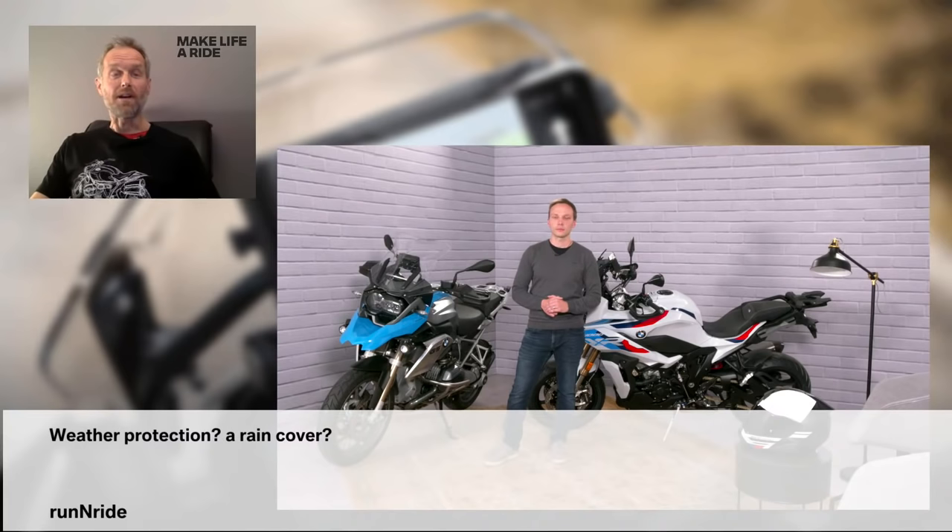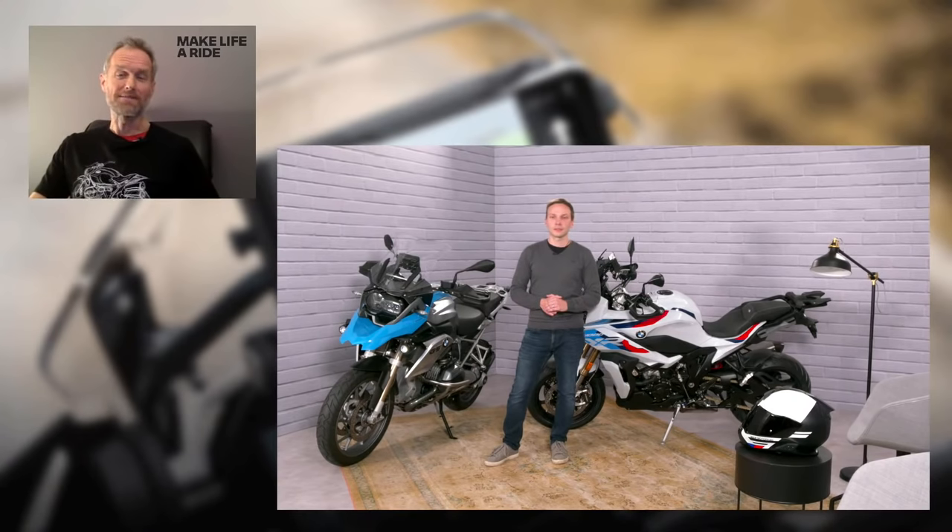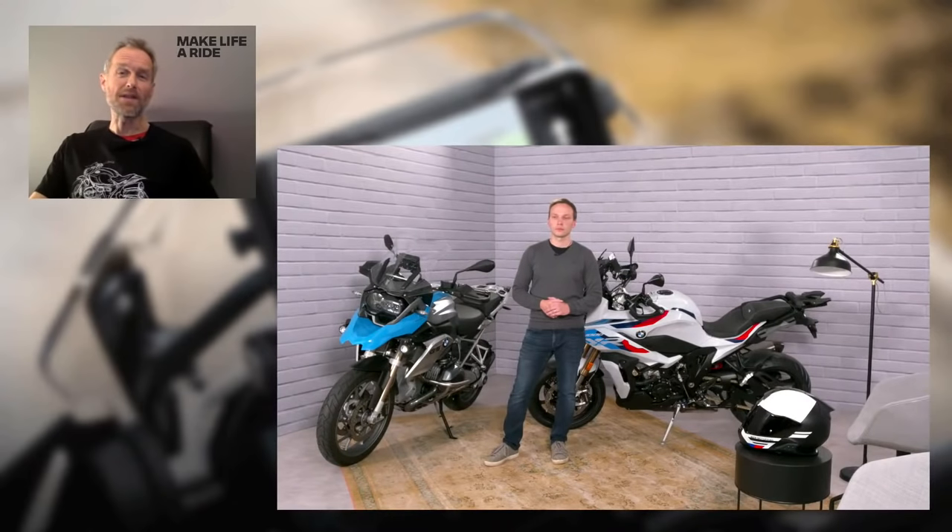Next question: 'Weather protection — does it offer any kind of weather protection, is there a rain cover for it?' The cradle itself is weather protected, but it does not provide additional weather protection for your phone. What you can do is check the IP rating on your smartphone before going on a ride in a wet environment — if the IP rating is high enough, your smartphone should be weather protected for wet environments. But it's down to the smartphone manufacturer's ratings, and we do not offer additional weather protection with the cradle. The advice is: read the small print from your smartphone manufacturer.